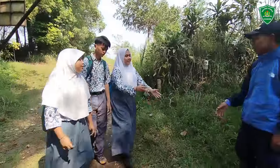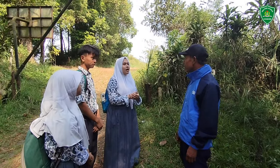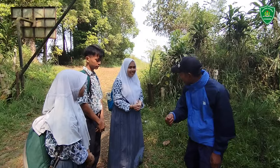Assalamualaikum. Excuse me, Pak, we are from SMA PG Elisi Curu. We want permission to explore this forest. Thank you.